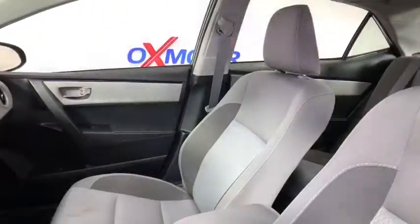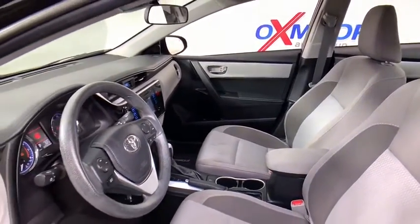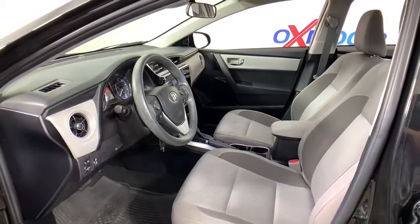Here are some of this vehicle's great options: traction control, dual airbags, power steering, center armrest, rear window defroster, electronic stability control, power windows, trip computer, CD player, remote keyless entry, panic alarm, tachometer.